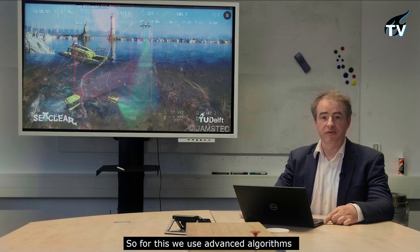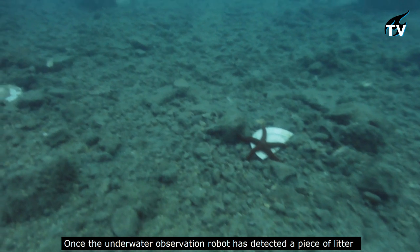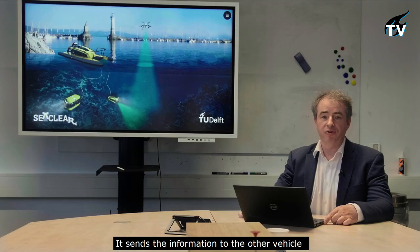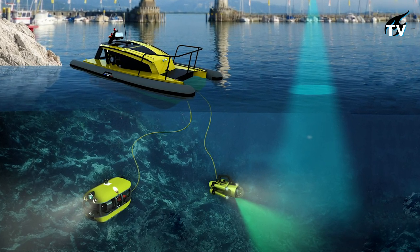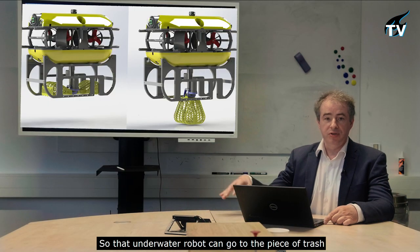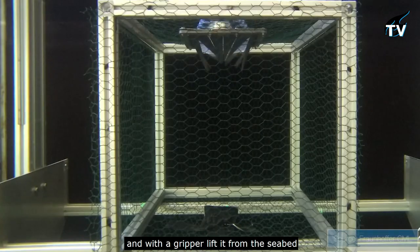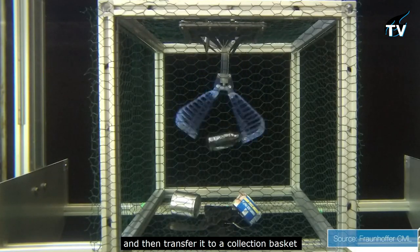Advanced algorithms are used to classify litter. Once the underwater observation robot has detected a piece of litter, it sends the information to the other vehicle — the one on the left — which is equipped with a gripper. That underwater robot can go to the piece of trash and with the gripper lift it from the seabed and then transfer it to a collection basket.